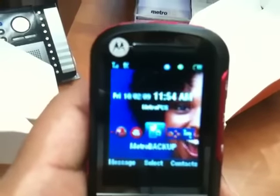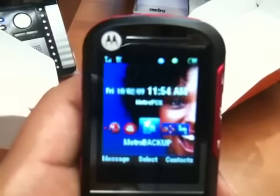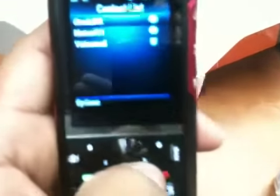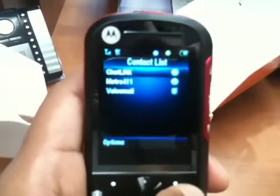Metro Backup is a service where you pay a dollar a month, and in case you lose your phone, all your contacts are saved online so you can transfer them to a new phone. That service is awesome because these phones don't have SIM cards, so it's the best way to go.